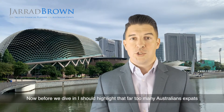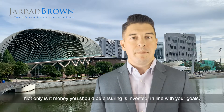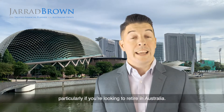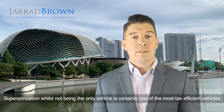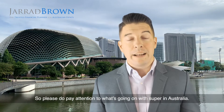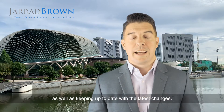Before we dive in, I should highlight that far too many Australian expats ignore their superannuation while they're offshore, which can be detrimental later on. Not only is that money that you should be ensuring is invested in line with your goals and your risk profile, but it could also form a critical part of your retirement plan, particularly if you're looking to retire in Australia. Superannuation, whilst not being the only vehicle, is certainly one of the most tax efficient vehicles when it comes to retirement planning. So please do pay attention to what's going on in super in Australia — make sure you know where your super is, how it's performing, and keep up to date with the latest changes.